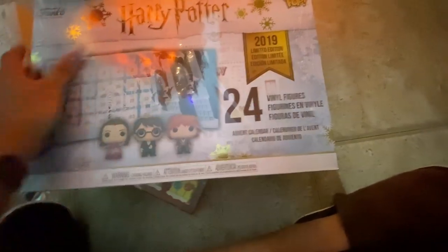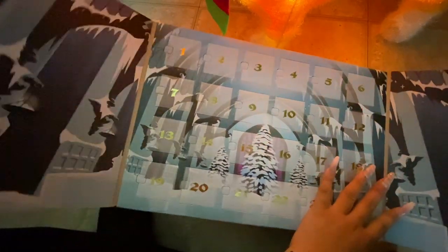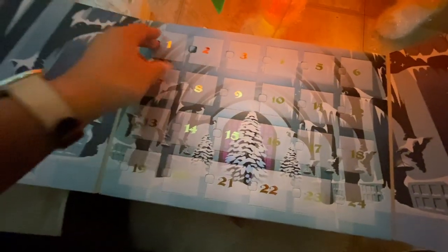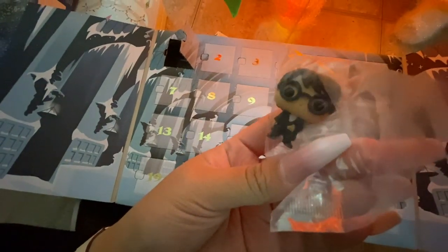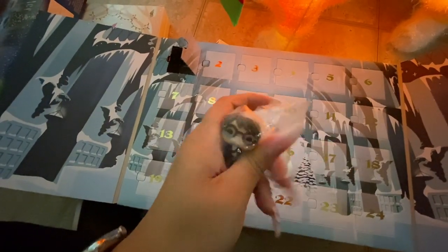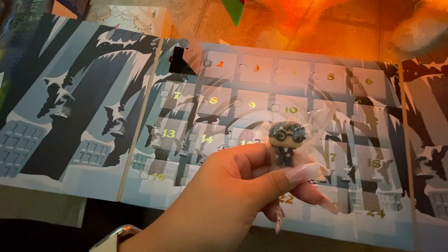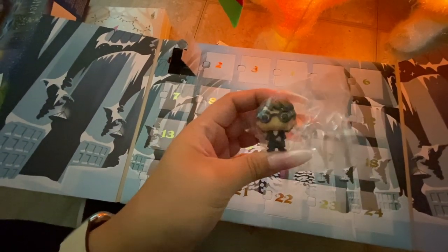Now opening the Funko Pop Harry Potter advent calendar — day one is a little Harry. It looks like he's dressed for the Yule Ball, which was in my favorite book, The Goblet of Fire. That was actually my favorite one out of the whole series — that's cool!